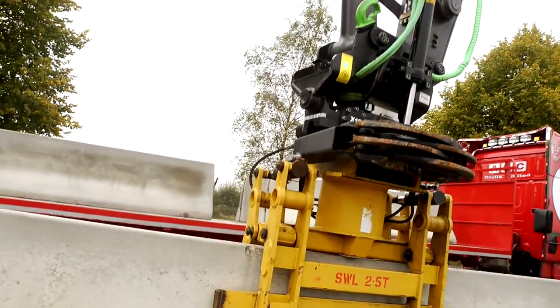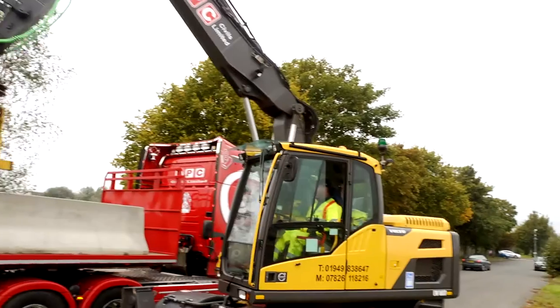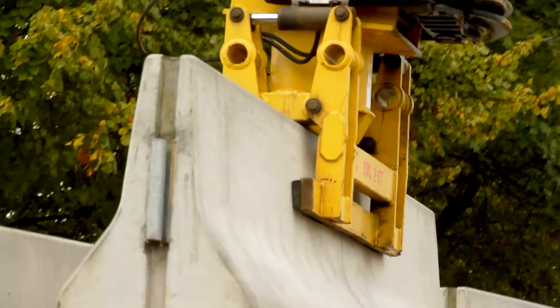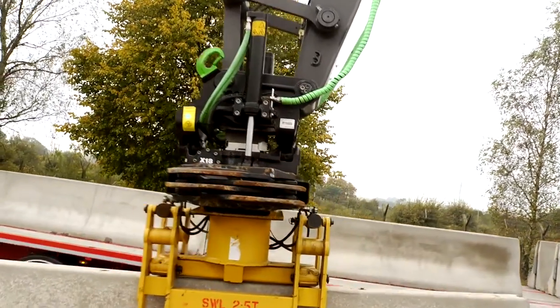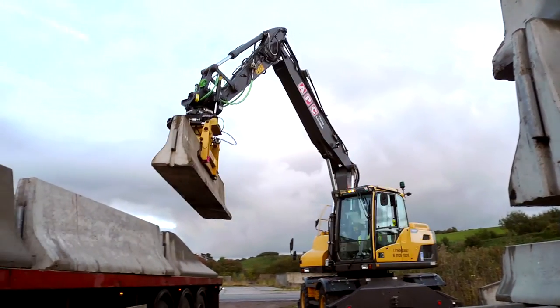We use the latest hydraulic lifting equipment to safely and quickly install our German designed concrete barriers. This unique lifting equipment means that the barriers can be lifted, rotated and positioned in a single lift, reducing the risk of accidents, but also allowing for quick and easy relocation when needed.